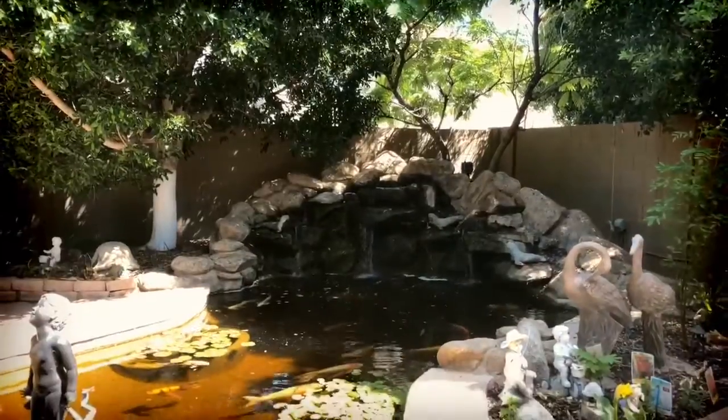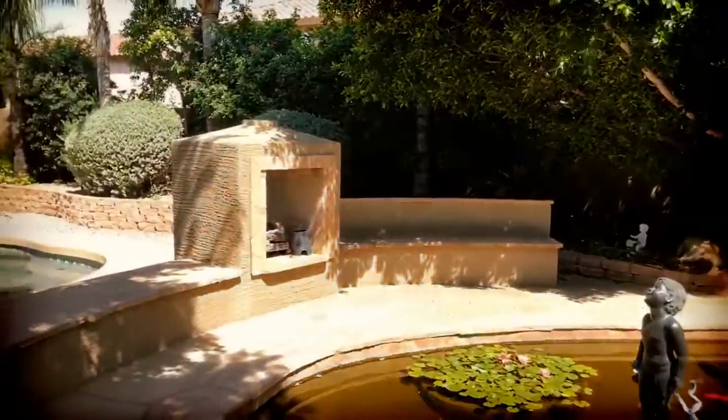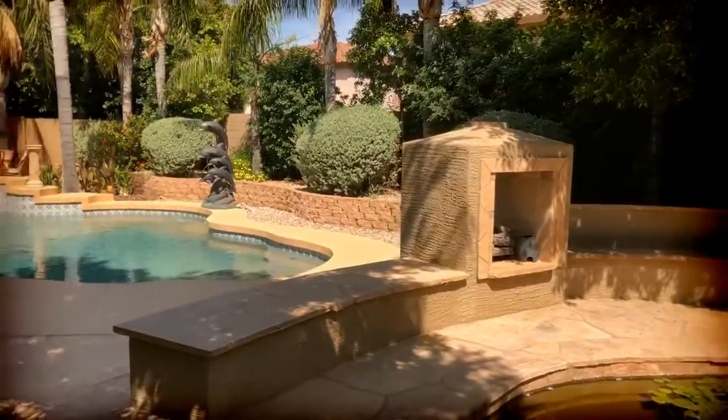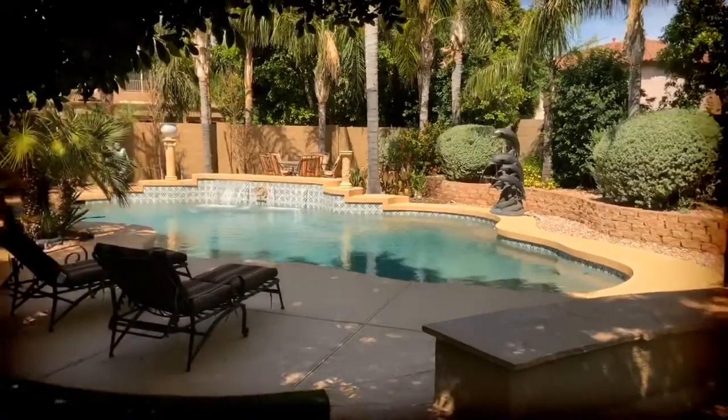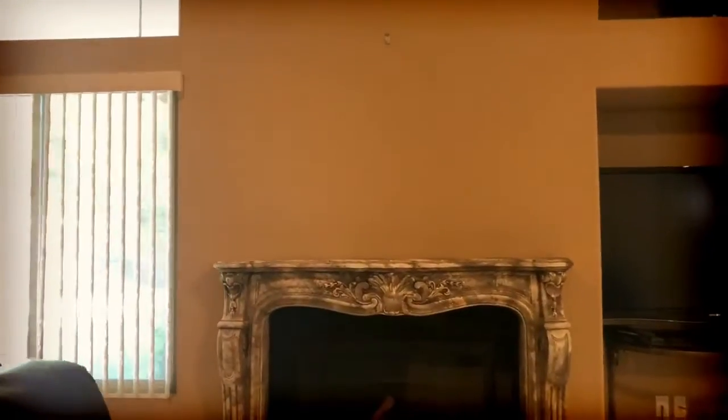Out back you'll see a beautiful koi pond — and yes, the koi stay! It has a water feature, an outdoor fireplace, and a beautiful pool also with a fountain.